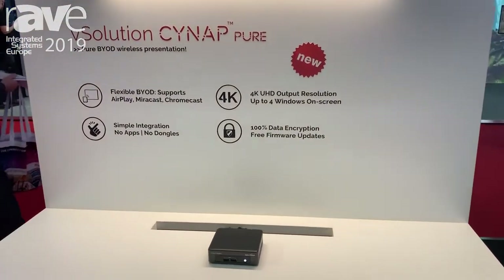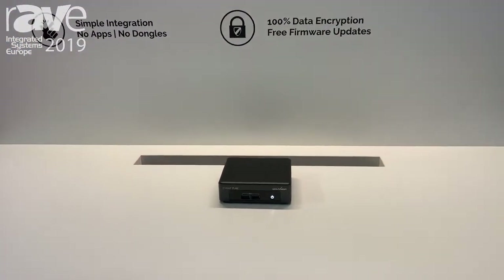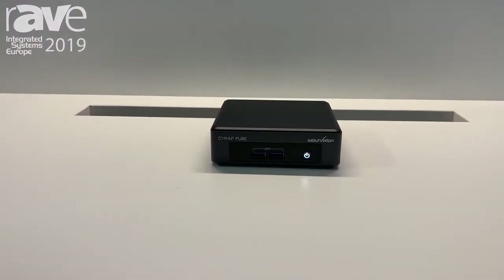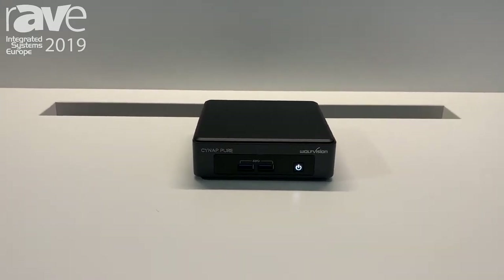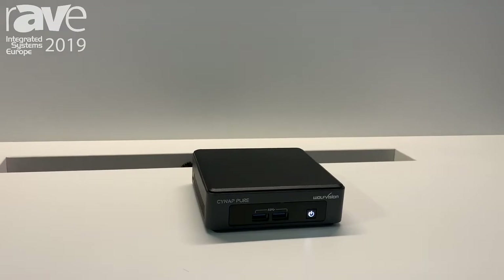It's a Pure bring your own device solution. A lot of people like the bring your own device solution of our Cynep and Cynep Core family. So we have brought up a new product, actually launched here at ISE — the Cynep Pure — that allows you to share your content from your device wirelessly, and really without using an app.